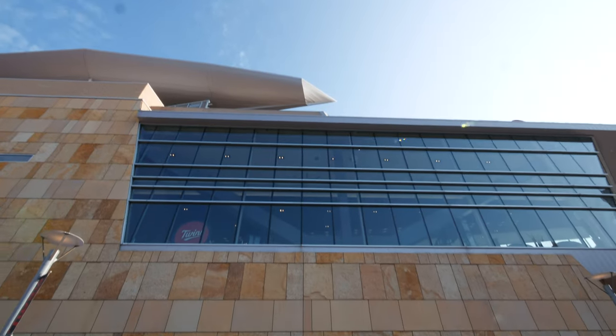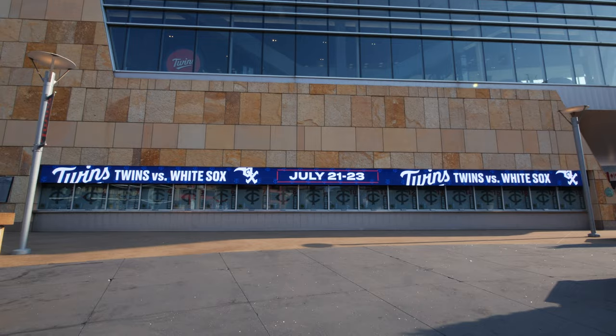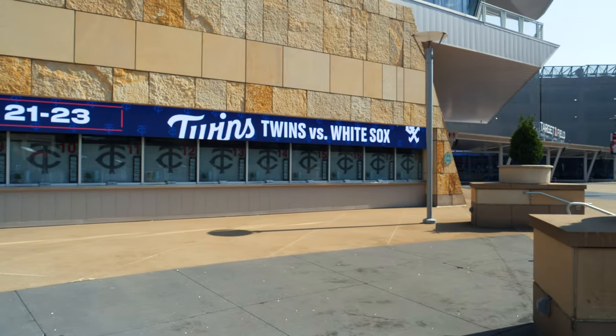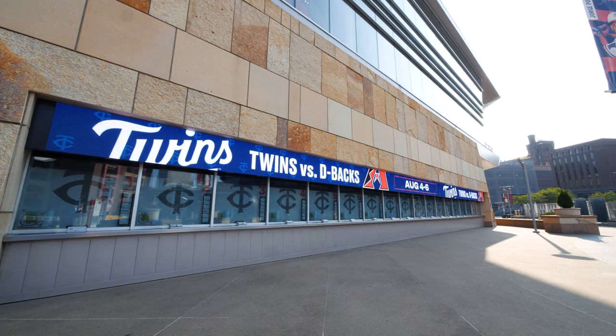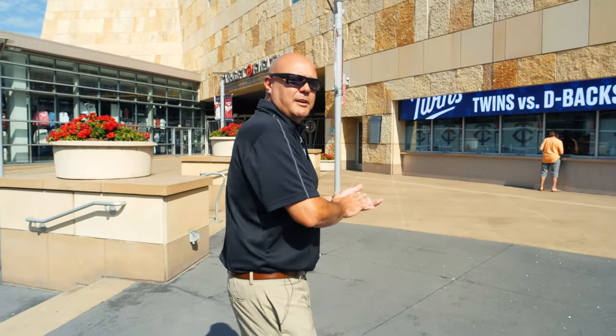The first display that fans see when they walk up to beautiful Target Field is the new ticket window display. It shows a little bit of everything — upcoming events, upcoming games, upcoming concerts. This new display is about four times higher resolution than the one that was here previously. Much brighter, much bigger, much better. Come on inside, let's take a look at the other displays.